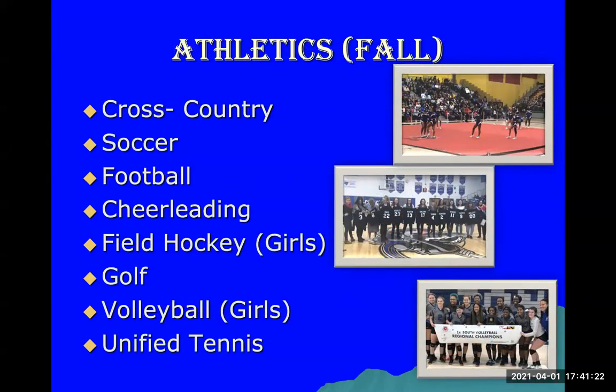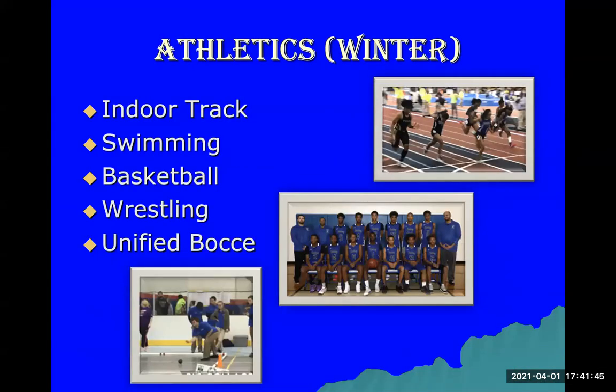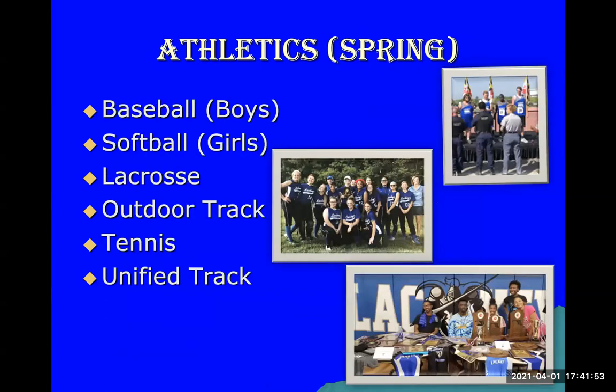We have several highly competitive athletic sports programs. Fall sports include cross country, soccer, football, cheerleading, field hockey for girls, golf, volleyball for girls, and unified tennis. Winter sports include indoor track, swimming, basketball, wrestling, and unified bocce. Spring athletics includes baseball, softball for girls, lacrosse, outdoor track, tennis, and unified track.